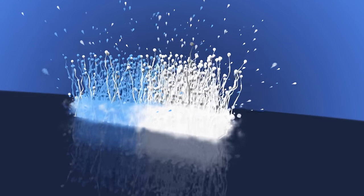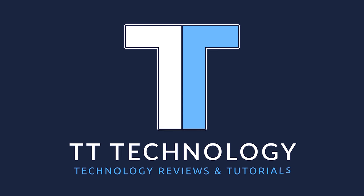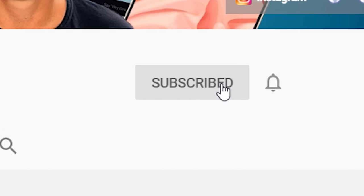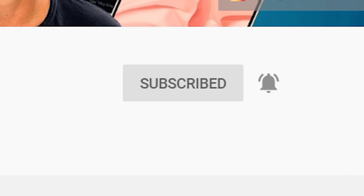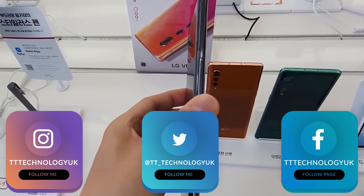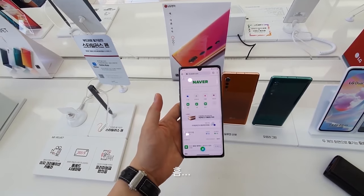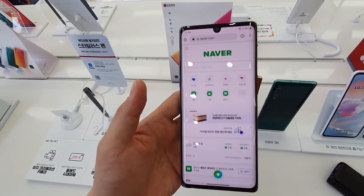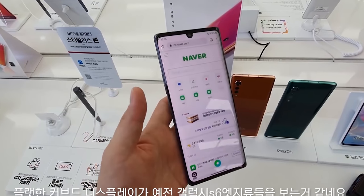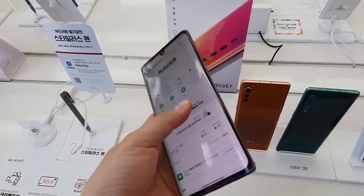If you're new here and want to stay up to date with the latest tech, please hit subscribe followed by the bell. You can also keep up on Facebook, Instagram, and Twitter — links are in the description. We now have the LG Velvet in the flesh, so please like the video if you're looking forward to it.